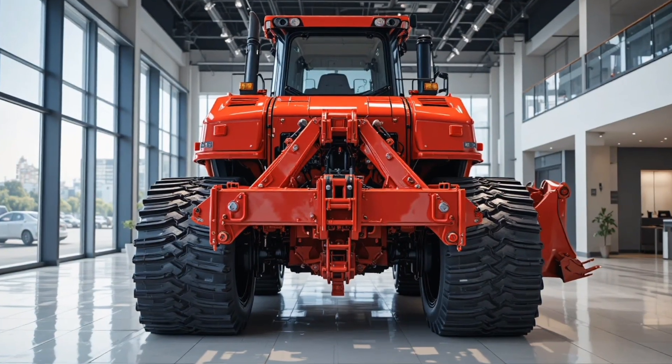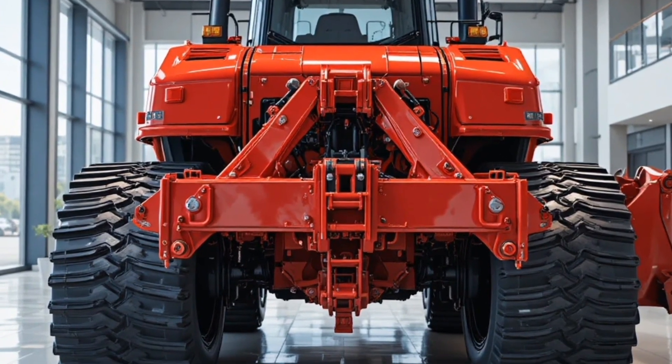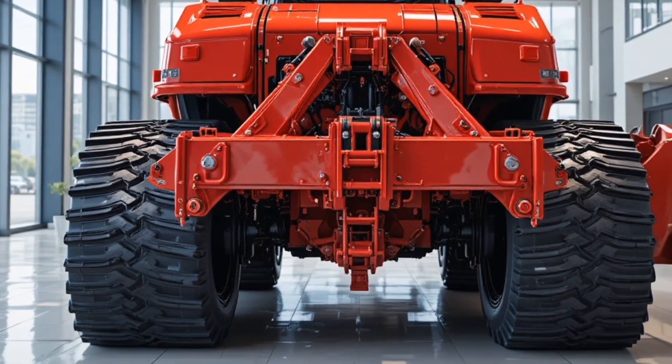Hello everyone, welcome back to the channel. Today, we're diving into the 2026 Caterpillar D12 Bulldozer 900.